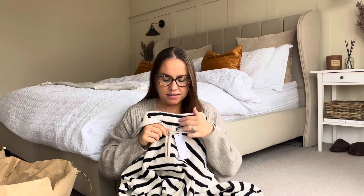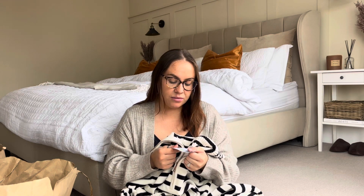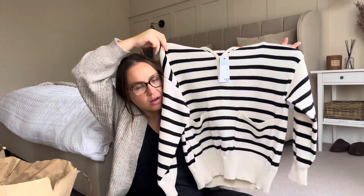It's got a zip at the front - I got this in a medium because I wanted it to be a bit of an oversized fit, and it was £17. The fit is exactly what I wanted - quite oversized and comfy. My idea for styling this was to wear it with a pair of ribbed flared leggings and some Converse, and when it gets a little colder to just pop a trench over the top.